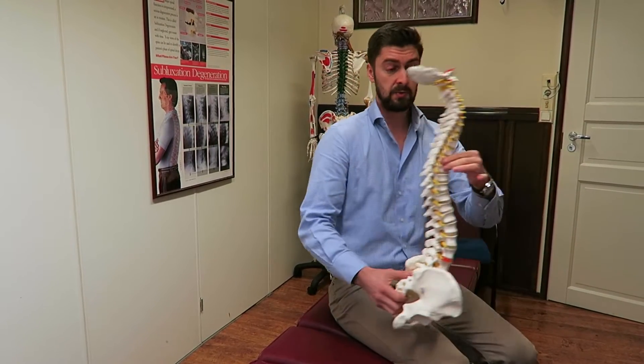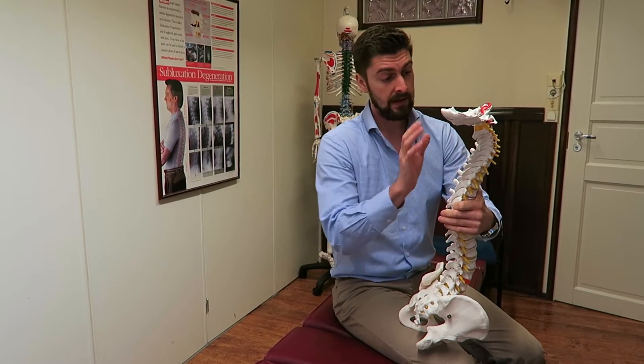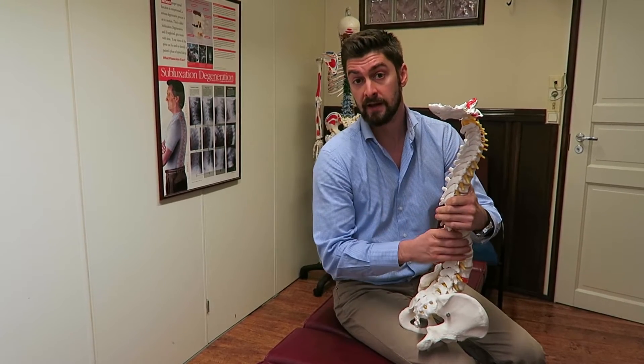Today I want to talk to you about headaches and chiropractic, and how chiropractic can help with headaches. I want to start by explaining the spine and particularly the neck area, how it works and what is one of the common reasons why we get headaches.